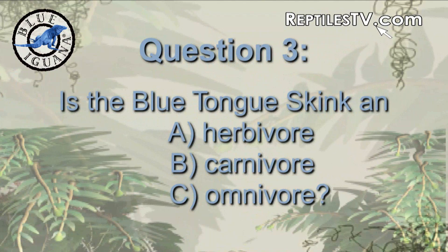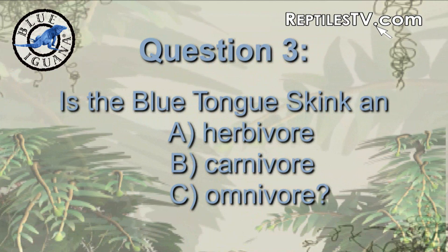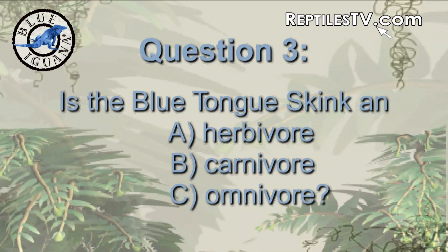Is the blue-tongued skink an herbivore, a carnivore, or an omnivore? We're going to go with omnivore. Correct!